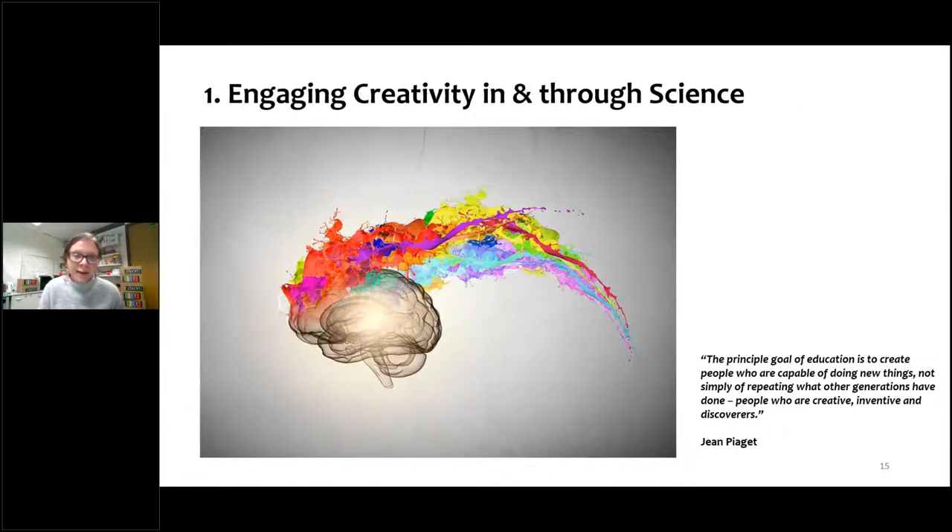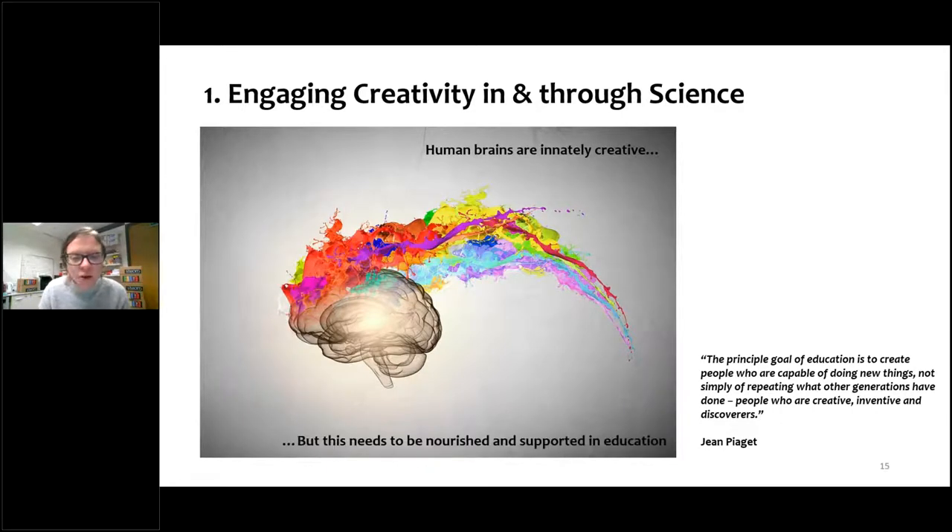Creativity is inherent in human brains. If anyone has ever been told that they're not creative, or you think you're not creative, I would strongly encourage you to rethink that mindset. Creativity really needs to be supported and encouraged more in education, particularly with regard to science. As Jean Piaget said, the principal goal of education is to create people who are capable of doing new things, not simply repeating what other generations have done — people who are creative, inventive and discoverers.